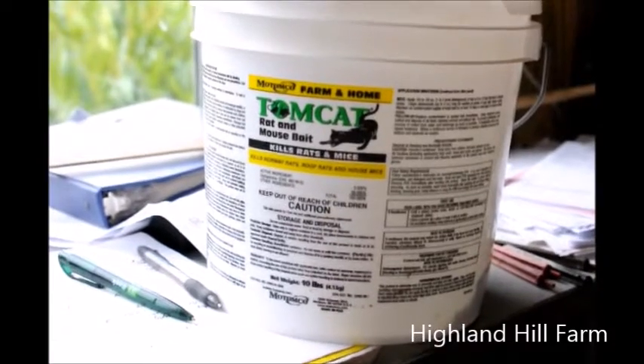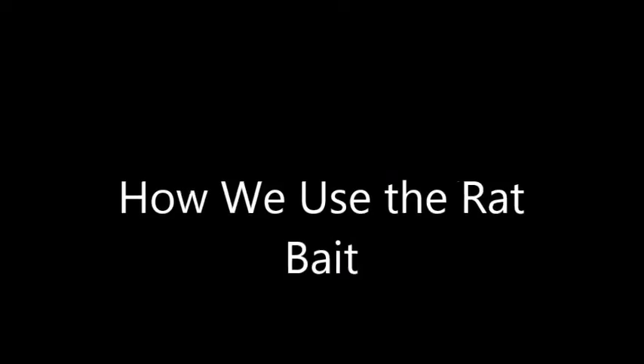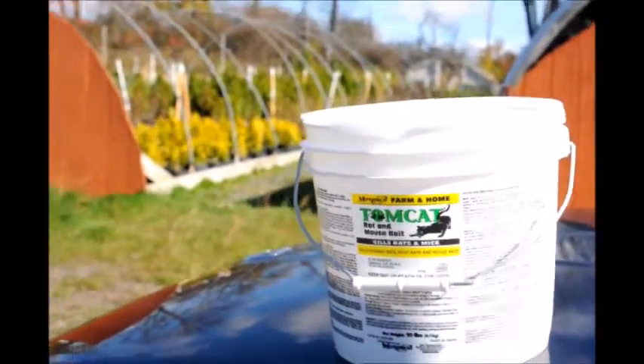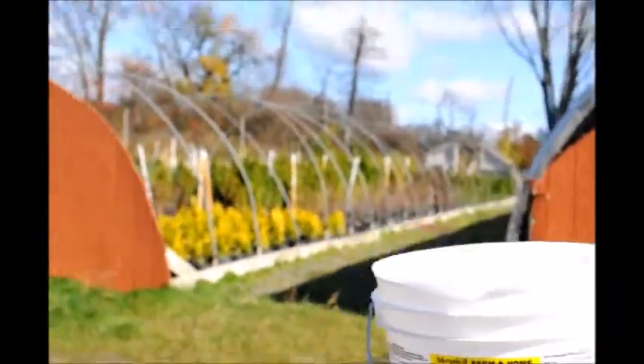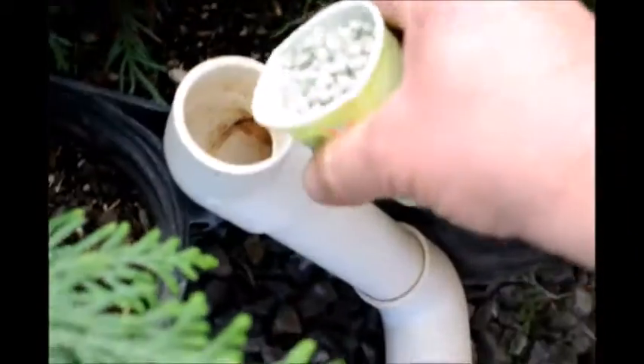Now we don't have very many ducks and geese that land, but they do fly over. We use a lot of this rat bait on our nursery and farms — we use it to kill mice that are inside our greenhouse operations. We put it in small plastic PVC pipes that are weatherproof to keep other birds and mammals from getting the poison.